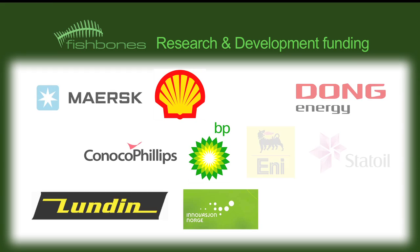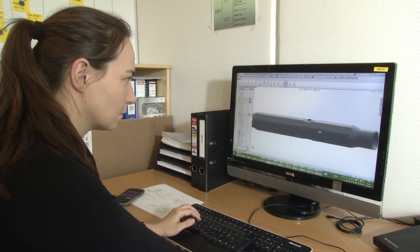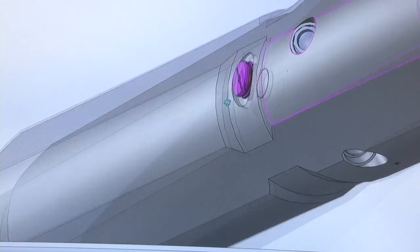Fishbones' technology development is being supported by 10 major oil companies, Innovation Norway, and the Norwegian Research Council. The partnership has taken Fishbones' technology from an idea to a practical real-world stimulation tool.